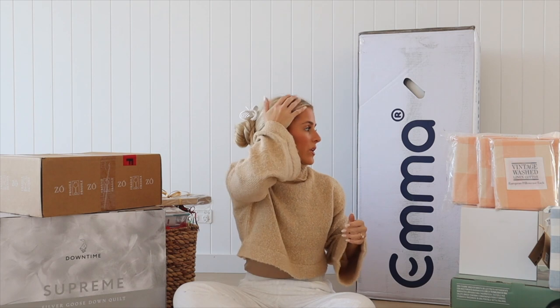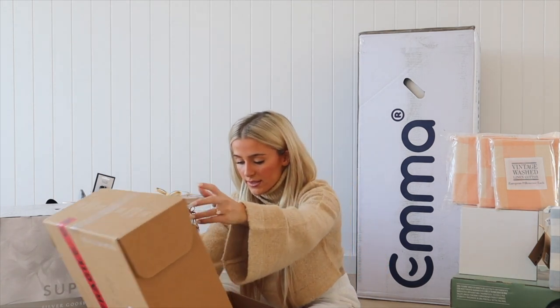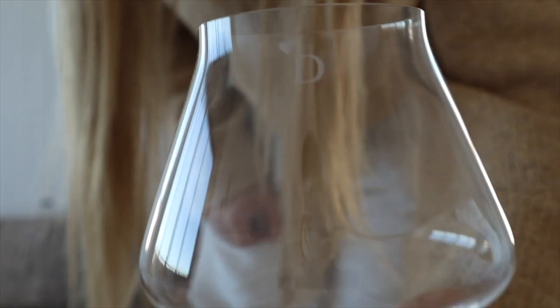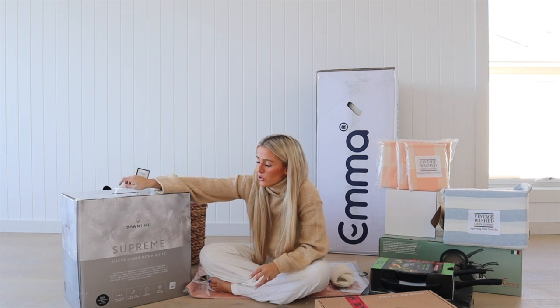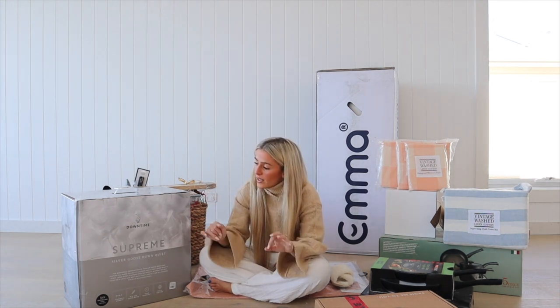I spent a lot of time doing research on this because I didn't know what I actually wanted to upgrade to. I've never really bought myself a doona before — it's always just been whatever mum and dad have given me. I wanted something really fluffy, moderately warm, just really really fluffy — something that's going to look nice and feel good. We like to feel like we're in a cloud, so it literally will feel like you're in a cloud.